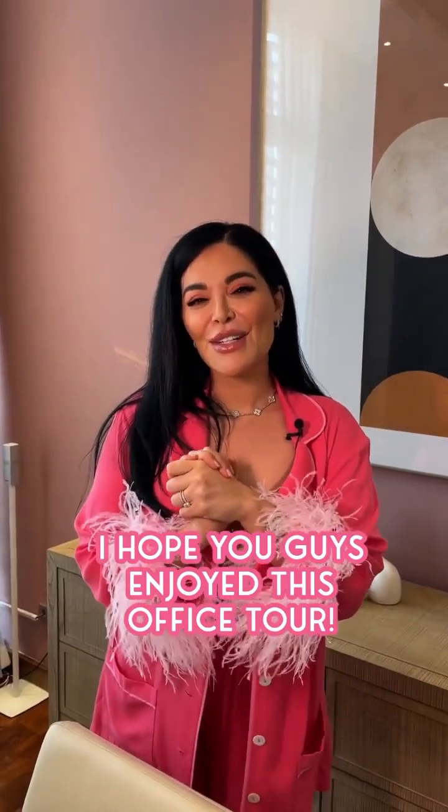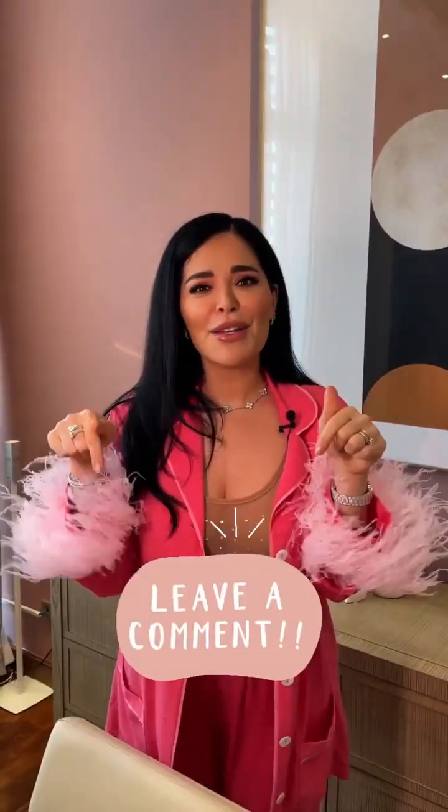I hope you guys enjoyed this office tour — our his and hers. Comment down below which one do you like more? Do you like mine more? Do you like Hassan's more? Whose office would you steal? I love you guys so much.